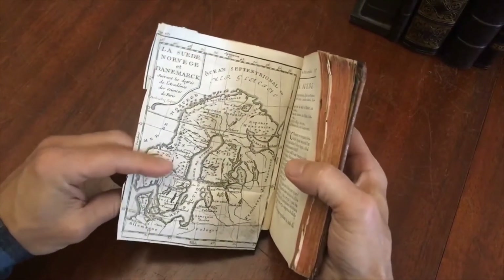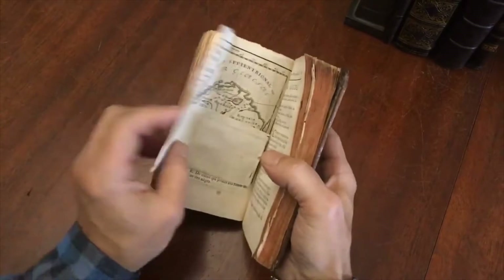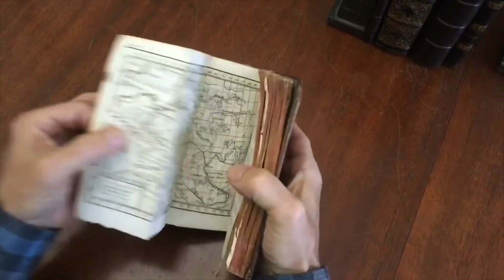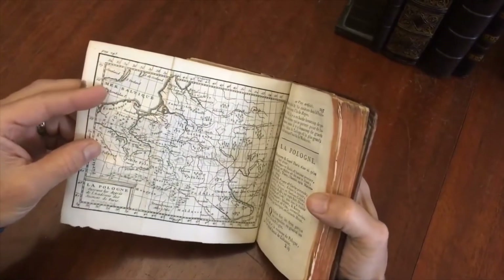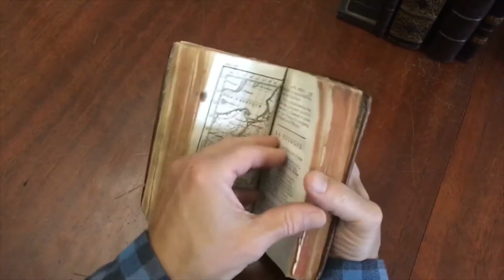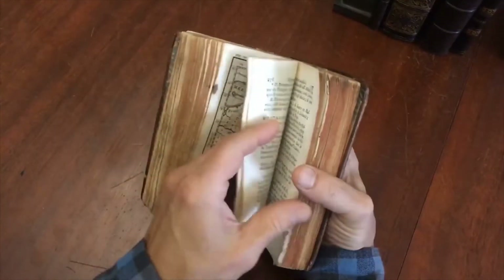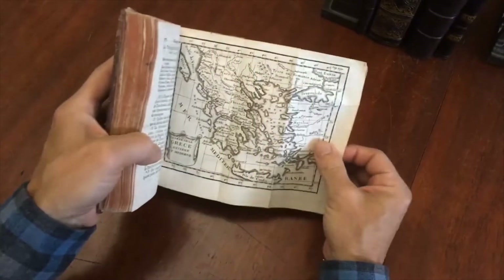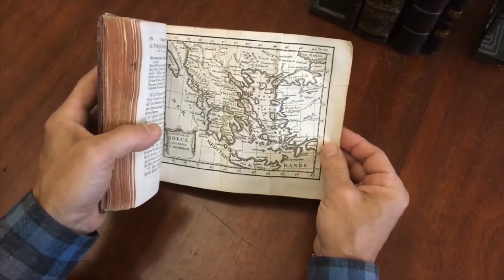There's a very nice primitive quality to these — there's a real charm to this sort of cartography. There's a nice map of Poland. It's a very nice aesthetic, a very nice era of geographical book. And here is Greece.